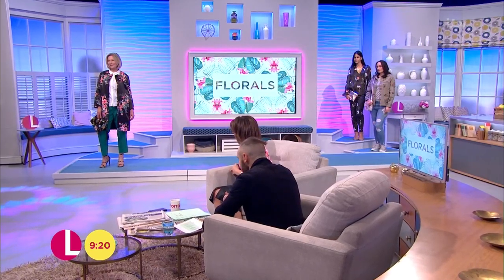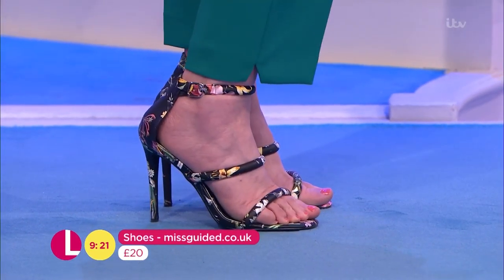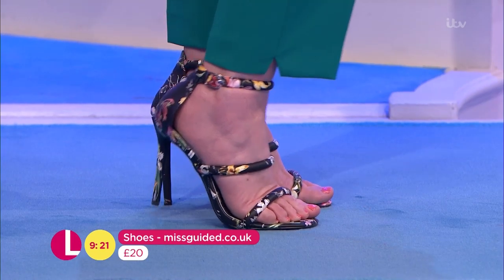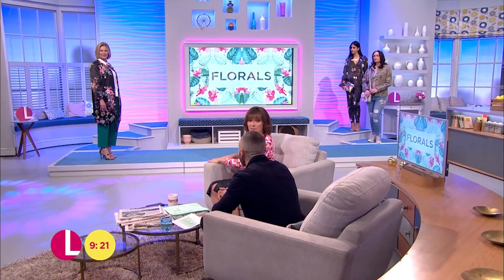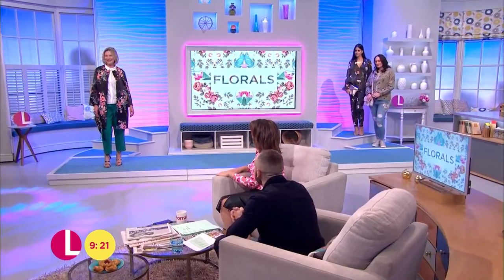And then finishing up on those shoes here from MissGuided.co.uk. They've gone all out with the floral footwear — £20 for those. It's a really good price, very nice indeed. Thank you very much, Denny, that's great.